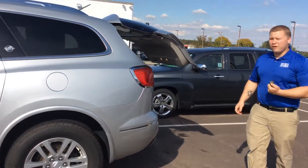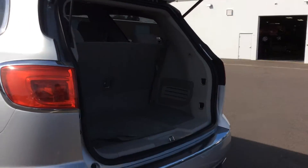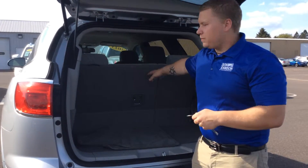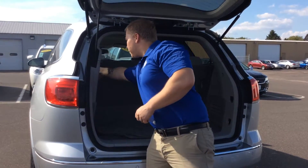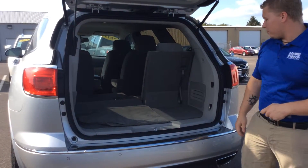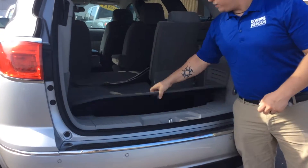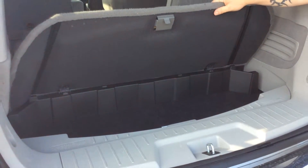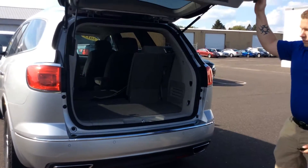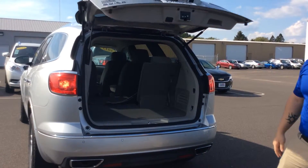On this one, on the key fob, there is a button where you hold down and it does automatically lift the tailgate. Inside, you've got the drop-flat third row seats — with just an easy push and down they go. It gives you a lot of room. There's also more storage in the back underneath here. If you lift that up, you've got good storage for tie-downs or anything you might need if you are doing any towing. Again, on the key fob, if you hold down the button, it will close for you.